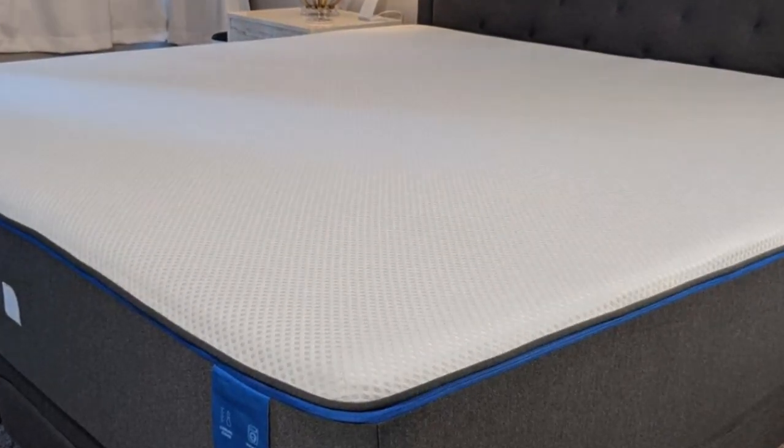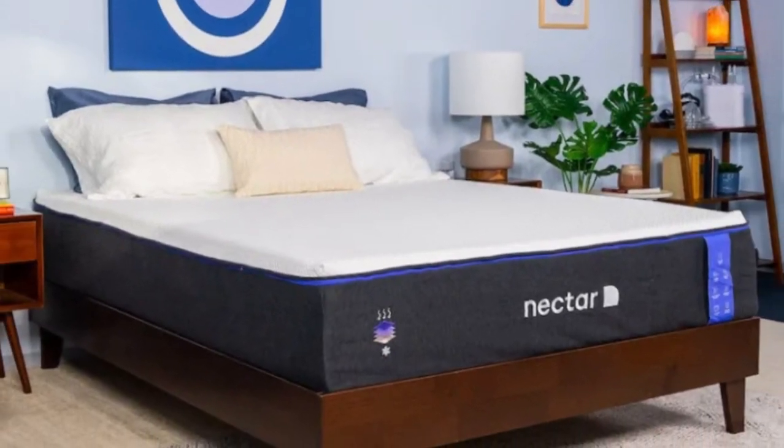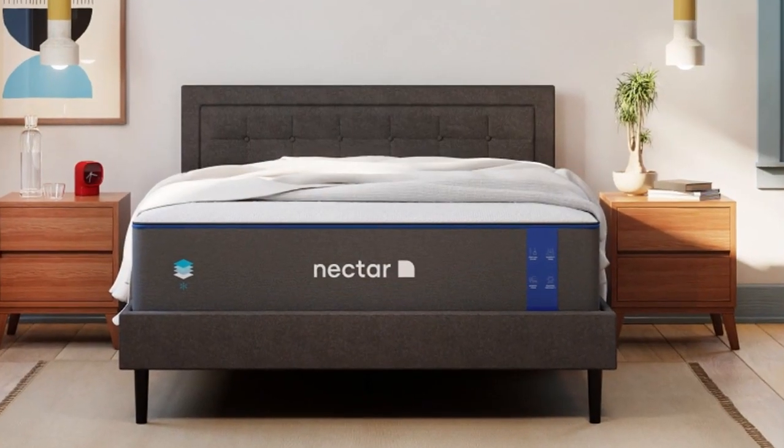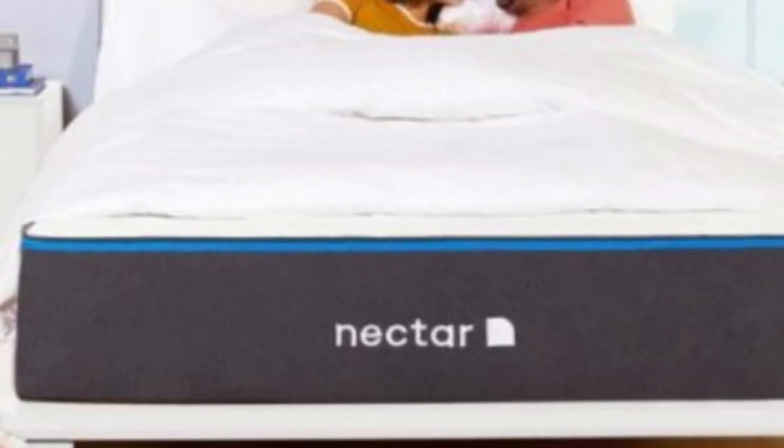The sticker price for this mattress is quite approachable, and Nectar offers free ground shipping anywhere in the contiguous U.S. Each purchase includes a sleep trial that allows you to test out the mattress for up to 365 nights, as well as a lifetime warranty for those who keep the mattress after the return period expires.